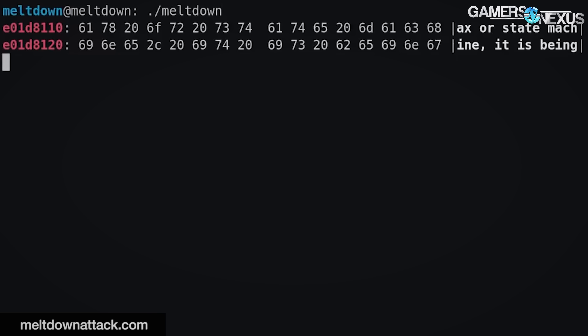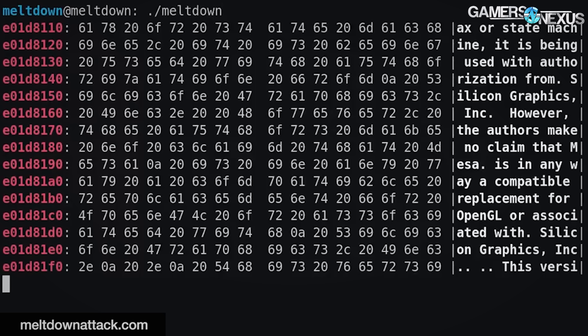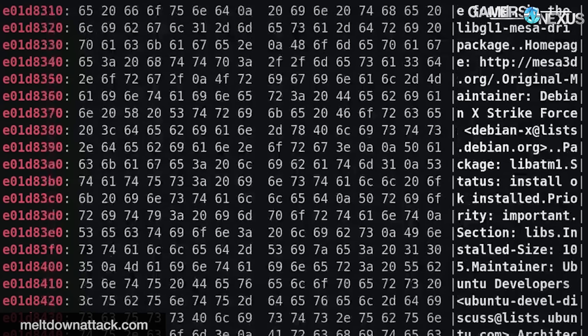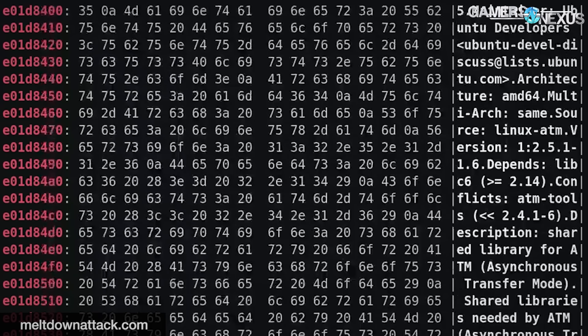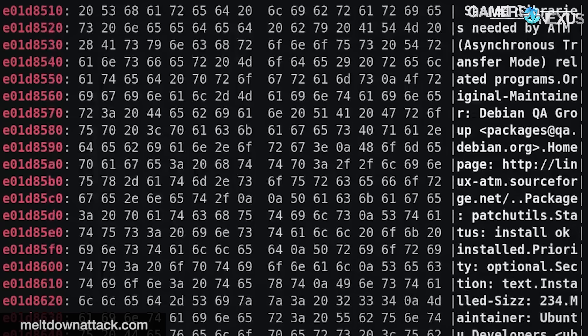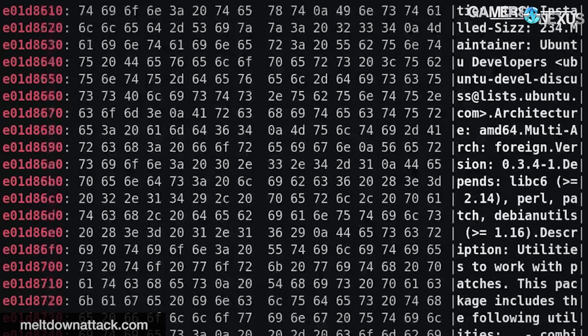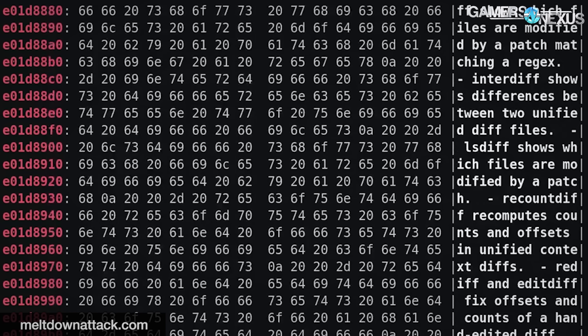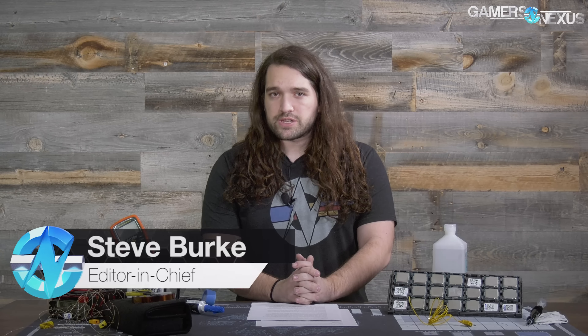We know there's a big story when we get several tweets, messages, and emails about one topic in rapid succession, and that topic is the new Intel and potentially AMD and ARM security vulnerability that's been discussed on the internet. This pertains to Spectre and Meltdown, two new attacks that can be used to gain access to information on your computer. These topics enter areas where I am personally not an expert, and a lot of you wanted an opinionated response when tweeting at us.